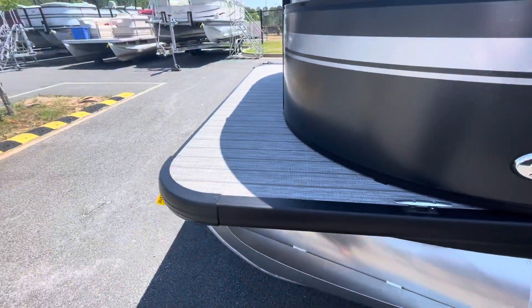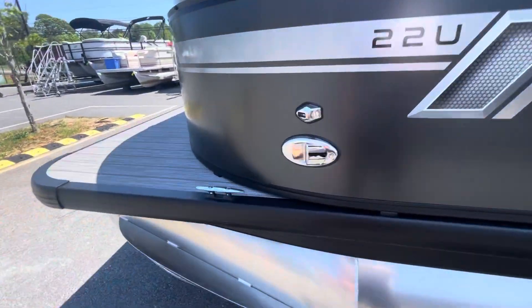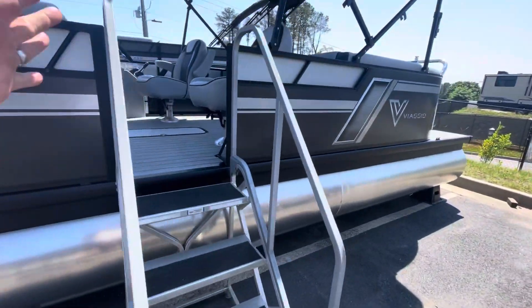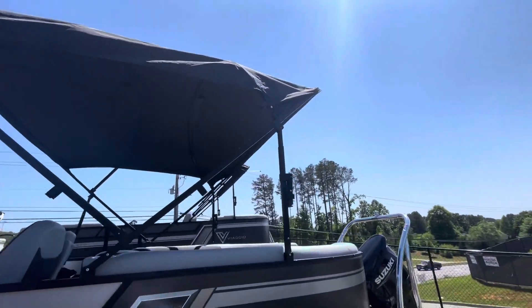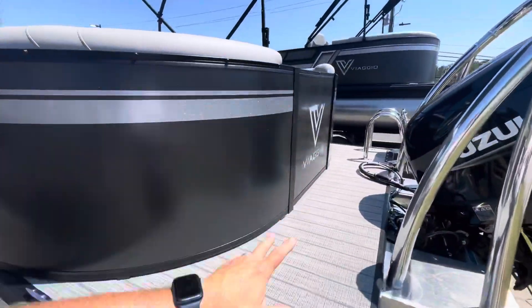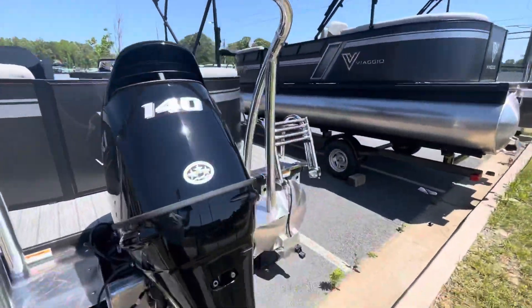We've got the teak design woven vinyl, cleats, LED docking lights, LED nav lights, port side entry, nice big bimini top for shade to stay out of the sun, snap-on covers included, and a ski tow bar.